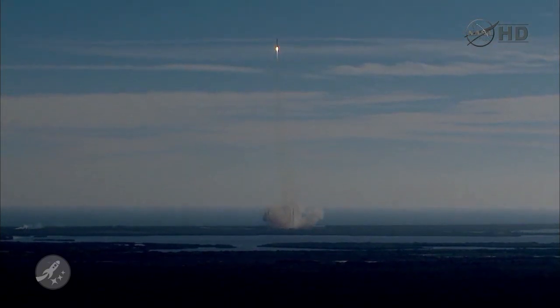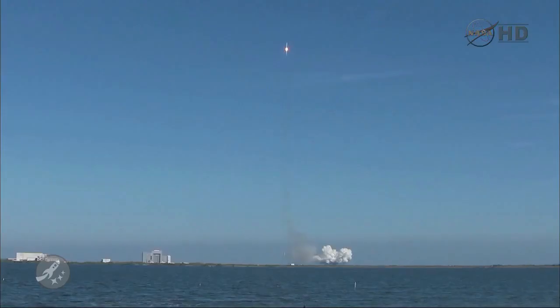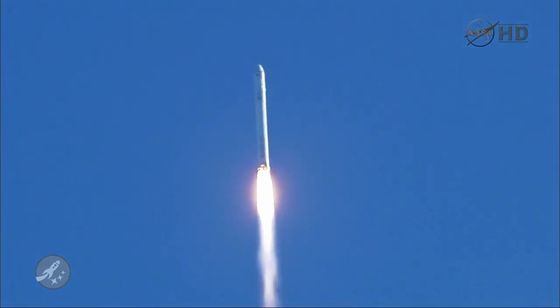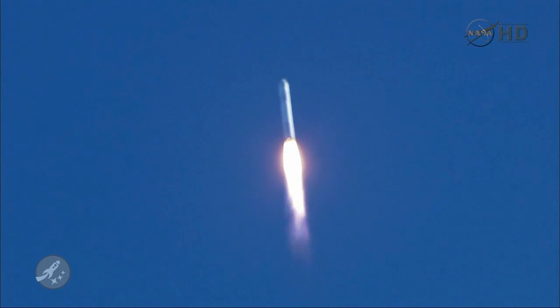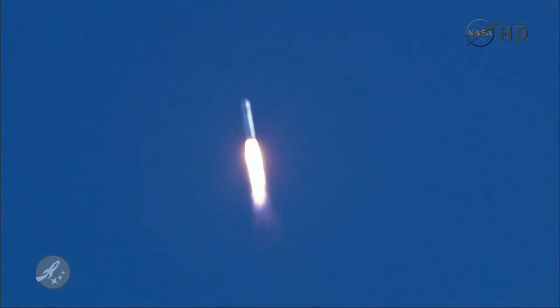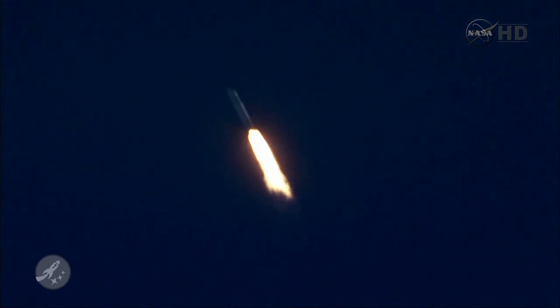Falcon 9 has cleared the tower. First stage engines and tanks looking good. Again in gravity turn. Telemetry lock on both stages, power system is nominal. First stage propulsion is nominal. Guidance nominal. The vehicle is now supersonic.